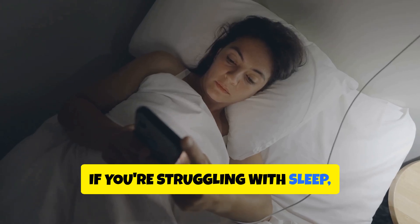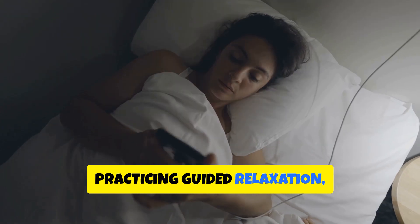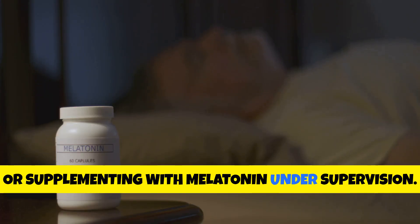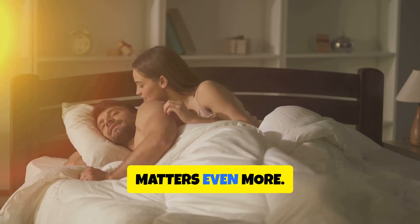If you're struggling with sleep, try non-drug methods such as limiting screen time before bed, practicing guided relaxation, using herbal teas like chamomile or valerian root, or supplementing with melatonin under supervision. Sleep is vital, but how you achieve it matters even more.